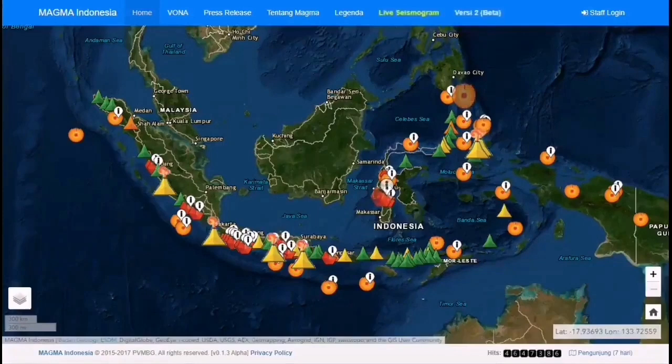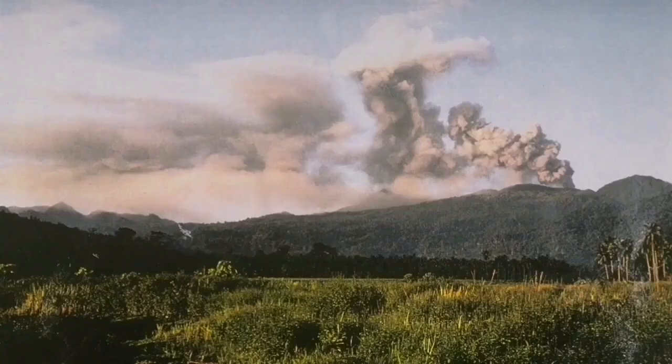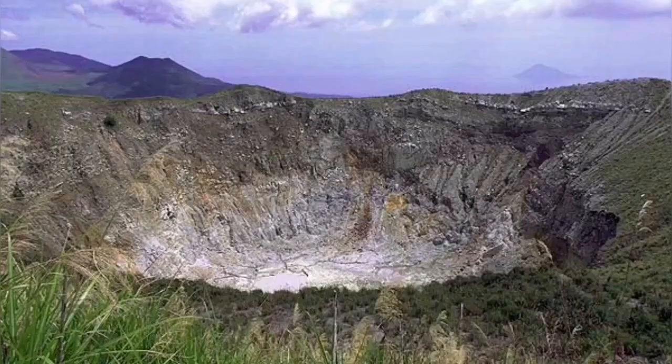It has a history of eruption with lots of ash flow and has caused some damage in the past, although the exact numbers are not known. As you can see here, the main crater is erupting ash usually, and this ash can actually create beautiful lightning.